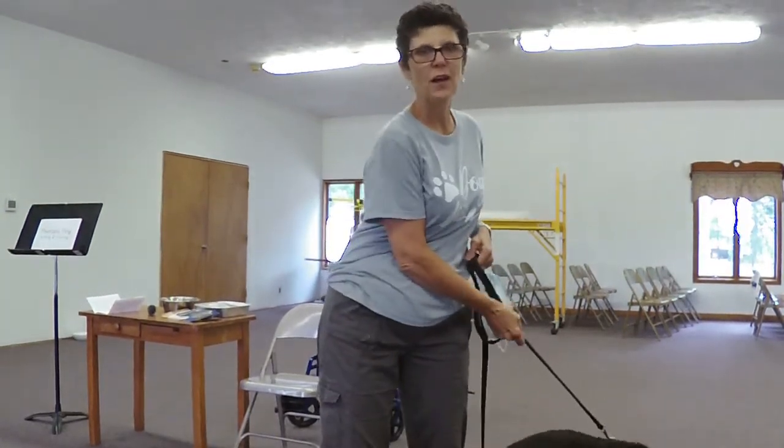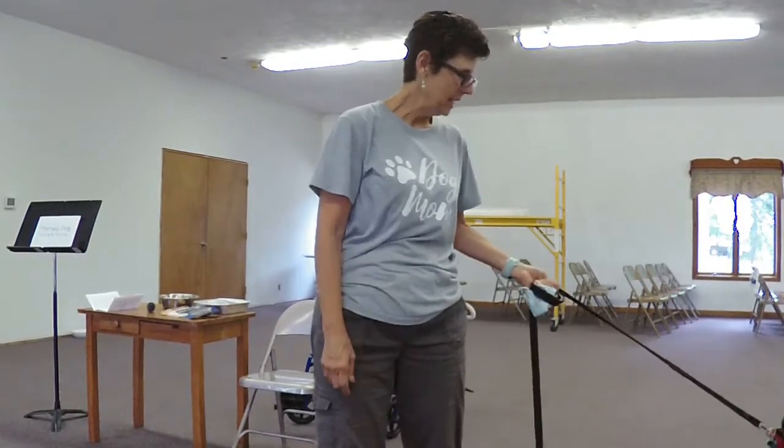Hi friends, this is Jane and I'm back with Ozzie for more training. As you can see, we are going to do some new challenges today. Deb will explain what we'll be going through and then you can watch us as we attempt to do the skills she's asking for us.